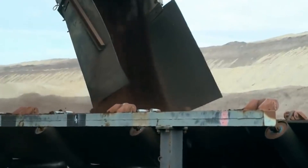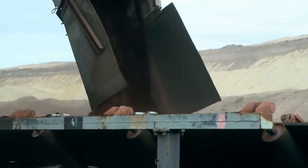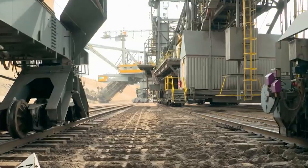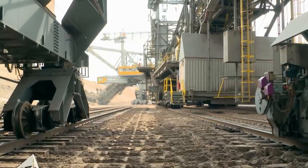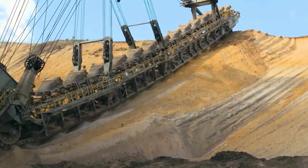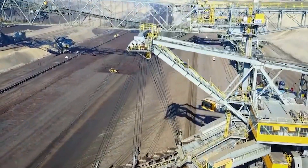The overburden conveyor bridge F-60 was a game-changer for open-pit mining. Its introduction marked a paradigm shift in how mining operations were conducted, leading to increased efficiency, improved safety, and expanded capabilities in the extraction of valuable resources from the earth.